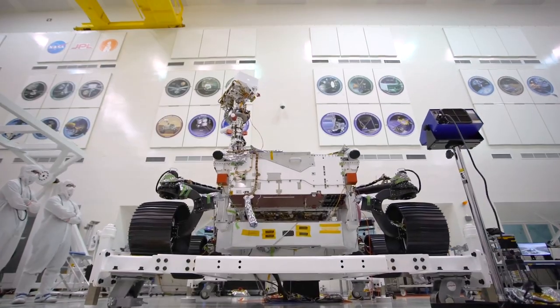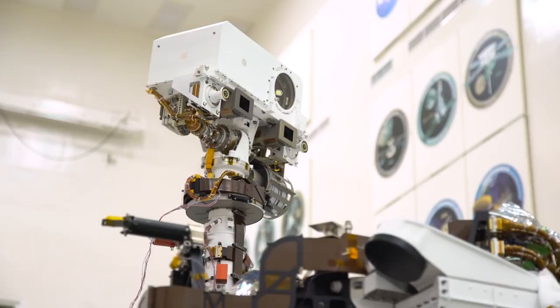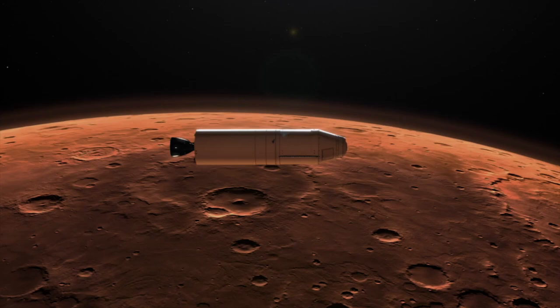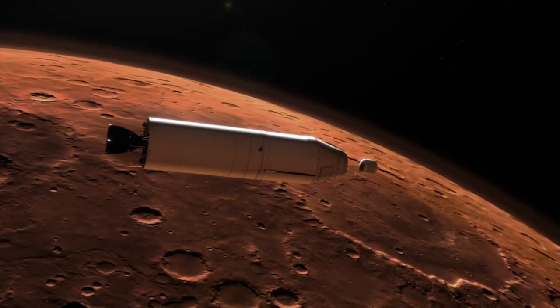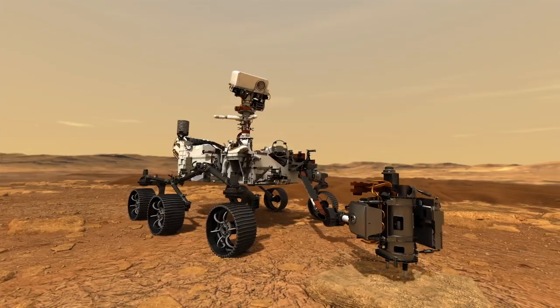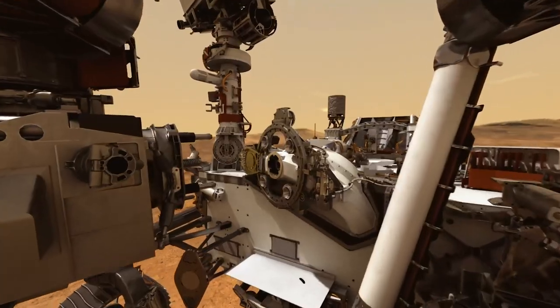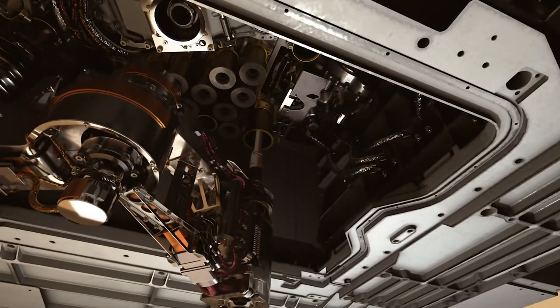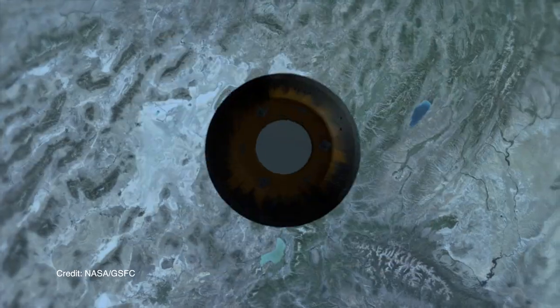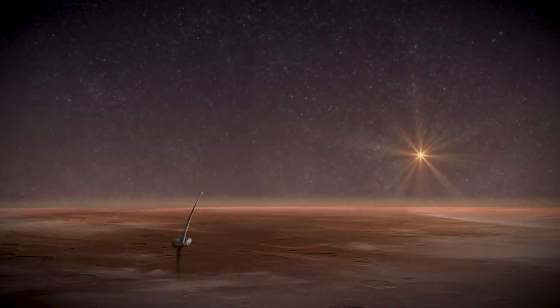But that's not all this determined rover will accomplish. Mars 2020 is really the essential first part of a sample return mission, which is to bring samples back to the best labs we have, which are here on Earth. Perseverance will drill into Martian rocks, collect samples, and prepare them for a future mission to pick them up and bring them back to Earth — something that's never been done before. So Mars 2020 is the first half of our return trip.